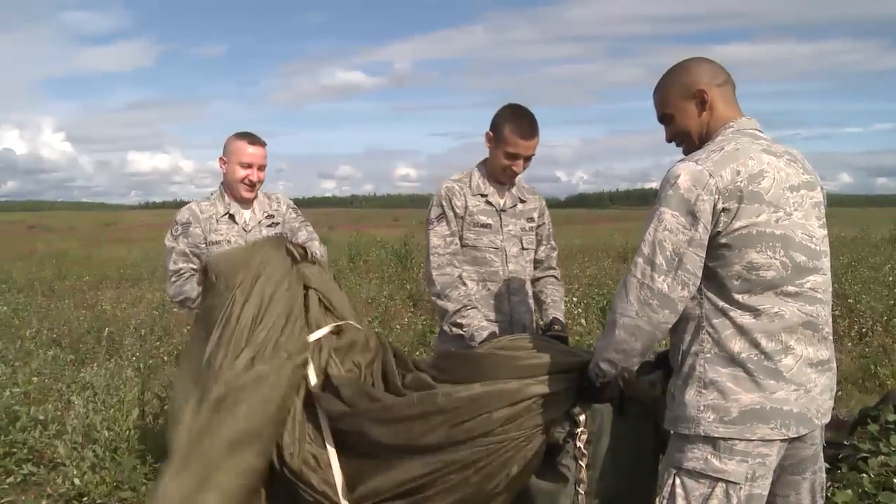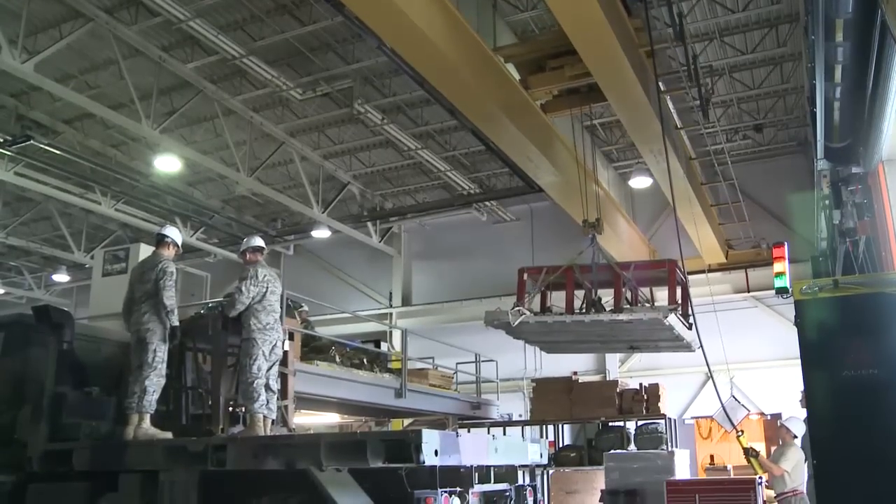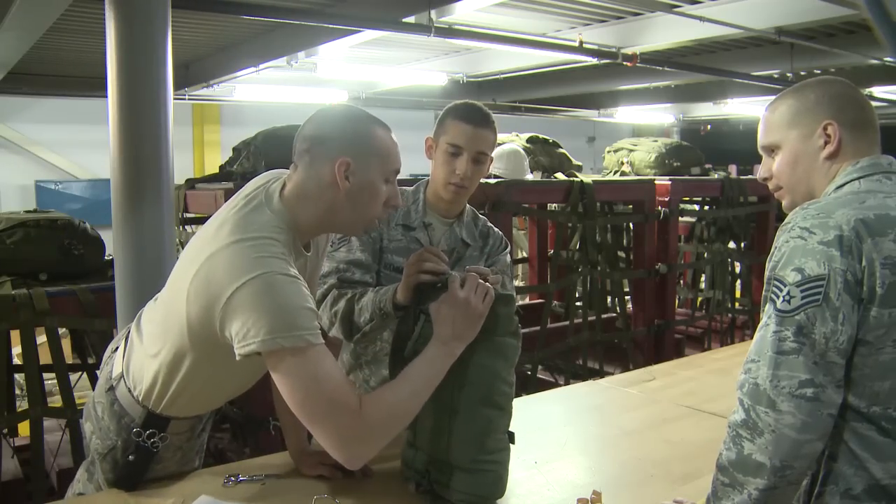Depending on the day, James and other Airmen recover loads dropped out of planes or prepare loads for upcoming drops. Today we're repacking all the parachutes that dropped yesterday, re-rigging them to the loads.